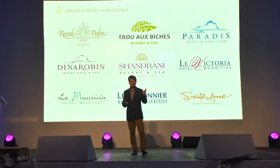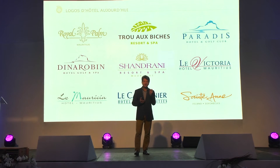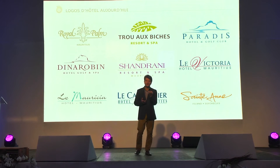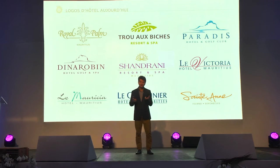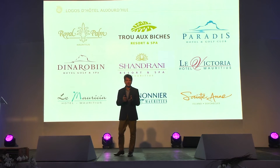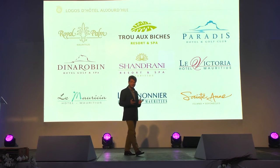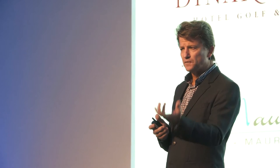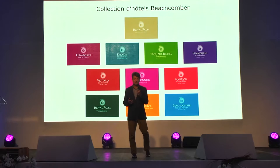Just a quick indication of what the different logos of our hotels look like today. As I've said before in my presentation, the Beachcomber name doesn't come across — it's not in the forefront enough. We believe that the Beachcomber name is what really cements the various hotels together. And if you look at what we have today, it's in fact a collection of logos in which Beachcomber is nowhere to be seen. Each of them individually is a beautiful logo, but we believe that going forward we will need a much stronger presence for the Beachcomber brand.